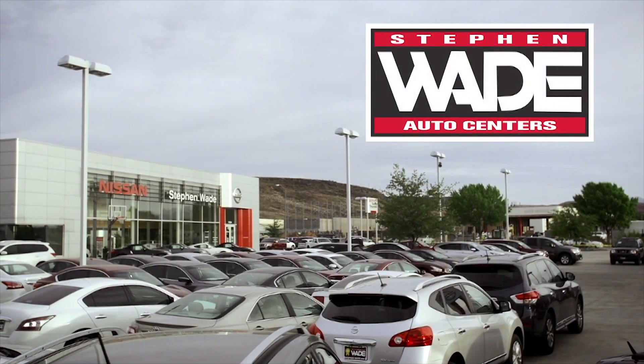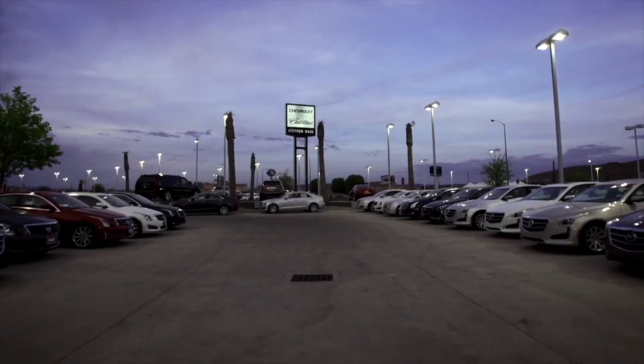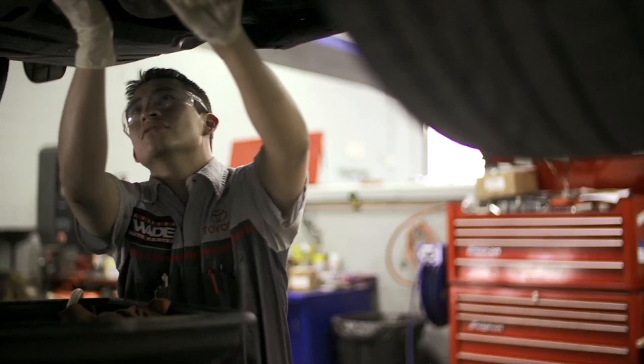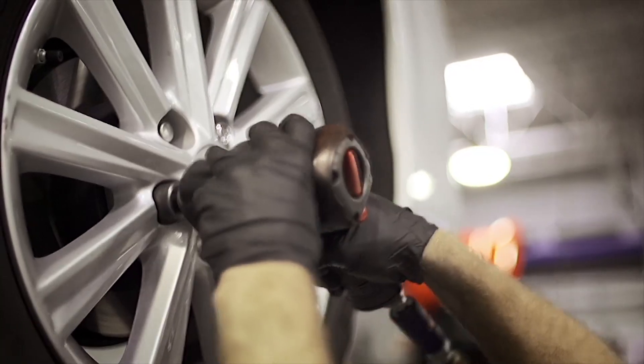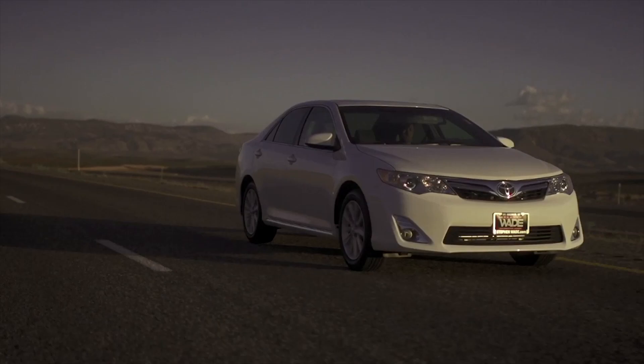We're noted for a selection of great new cars, but did you know we have the largest selection of used cars in all of Southern Utah? Our service centers are filled with people that are highly trained to meet your needs and find something for everyone's budget and lifestyle. You've got it made at Stephen Wade.